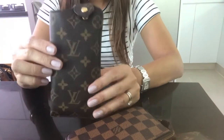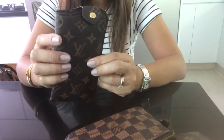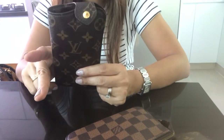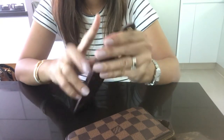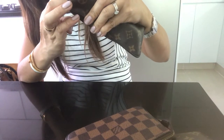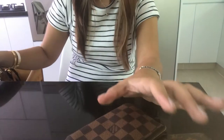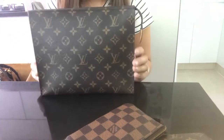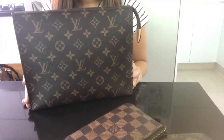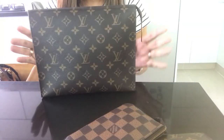Next is my sunglasses case. I believe this is the bigger size — it comes in two sizes. This one is also made in France.